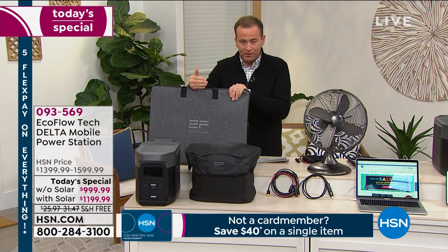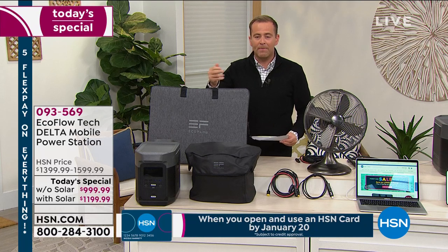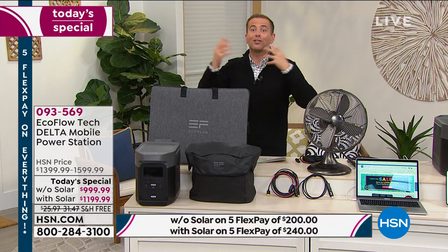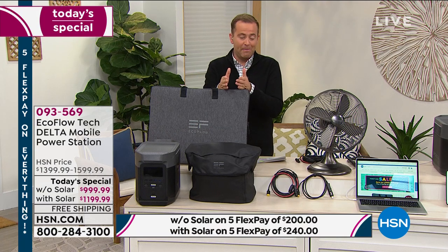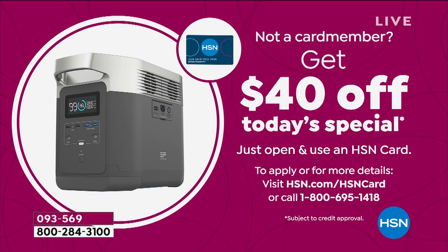Here's how you pay. If you want the bundle, it's on FlexPay of $240 — no fees or penalty charges. $240 plus tax, we send it to you right now, and next month another $240 comes off your credit card. If you shop with an HSN credit card, you could do 12-month VIP financing, bringing the price down to about $99 a month for the bundle. They just launched a new offer today — $40 off your first single item purchase.